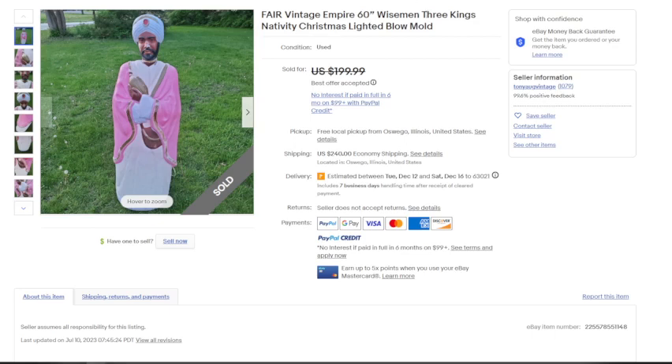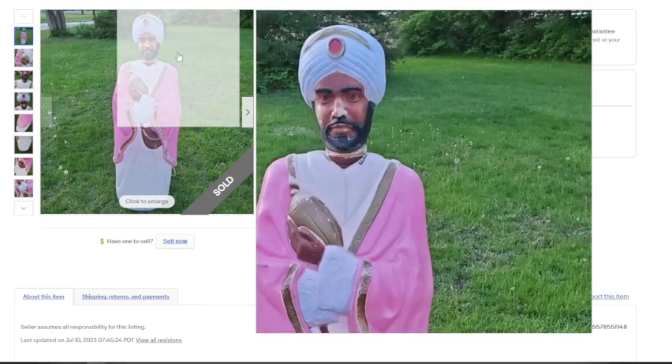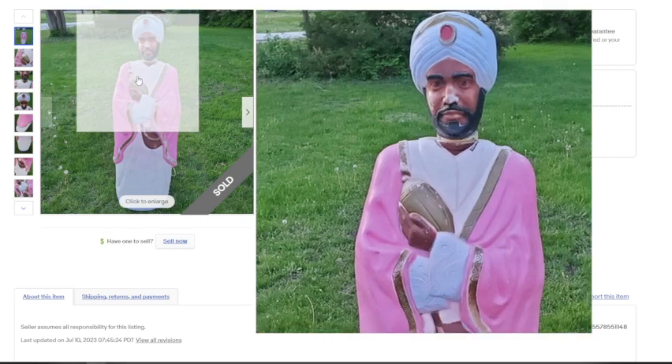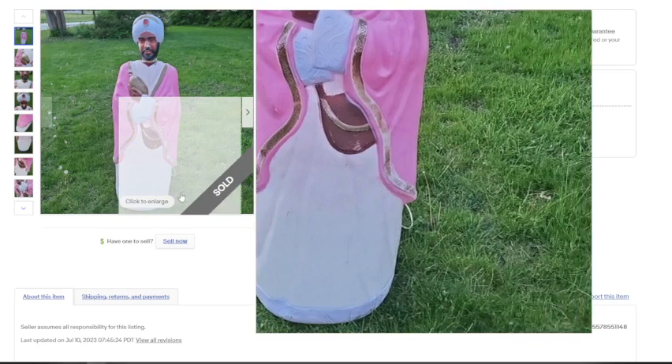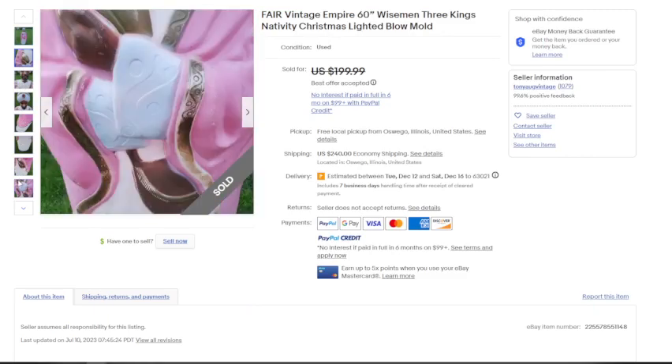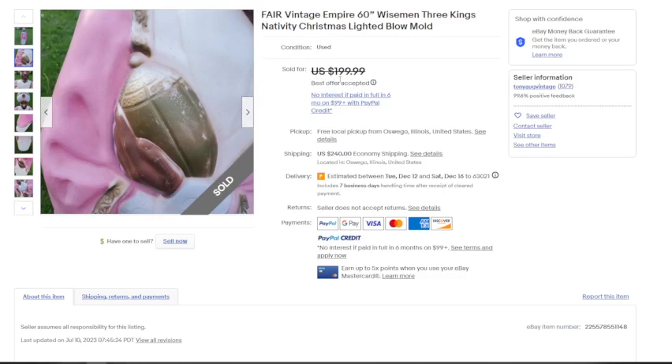This next one is part of a nativity scene — an Empire 60-inch wise man from the Three Wise Men. This one is not in great shape: the color is gone from his nose and there's paint chipping all down his robe. That said, it still sold — a best offer was accepted — listed at $199.99. I'd guess it sold for closer to $100–$150, but shipping was $240. If you see one of these or a whole set, definitely pick them up.